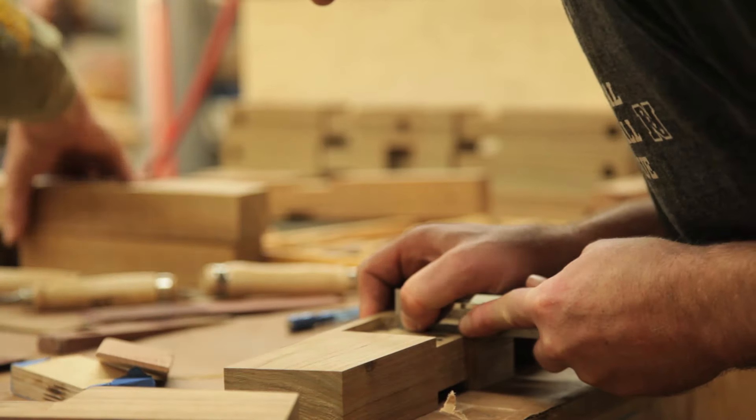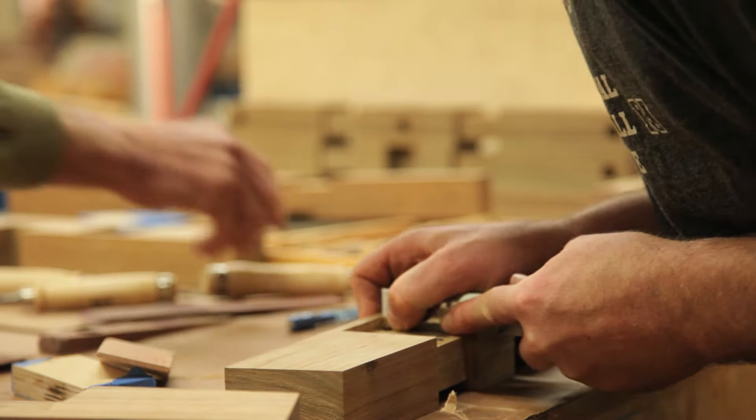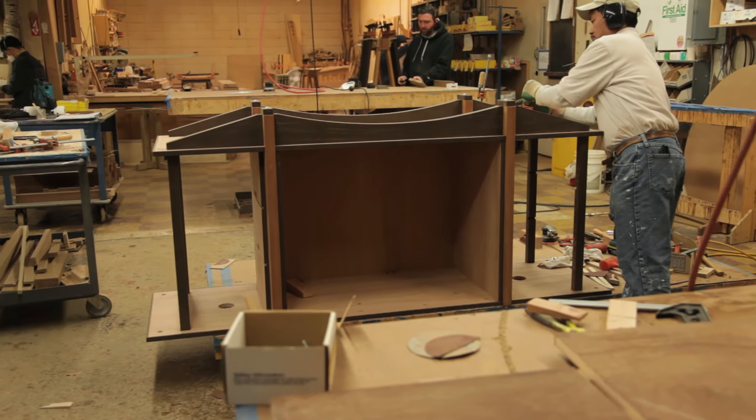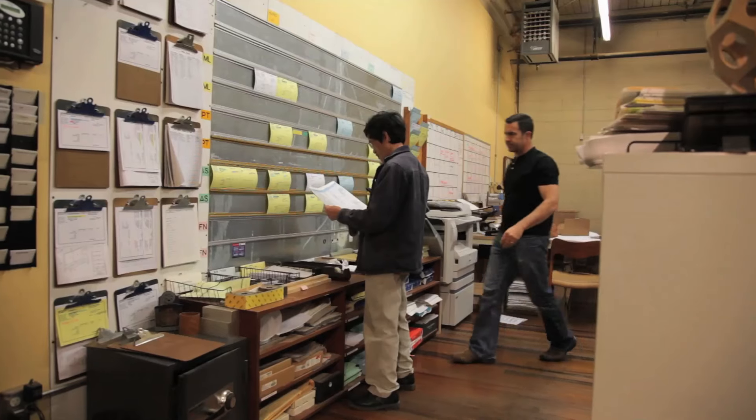We are a team of creative professionals working together in a culture of quality and integrity, combining many years of experience in woodworking, design, engineering, and art.